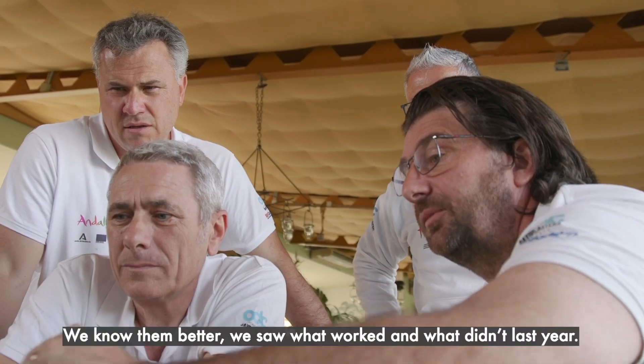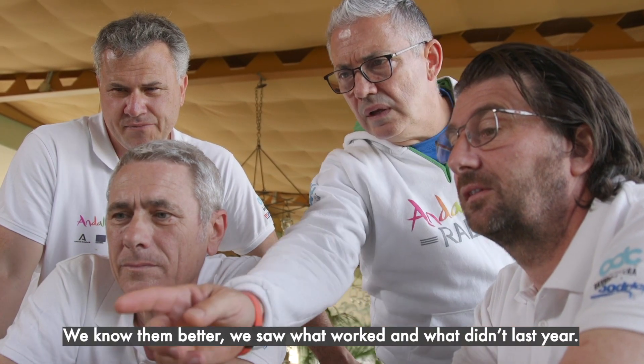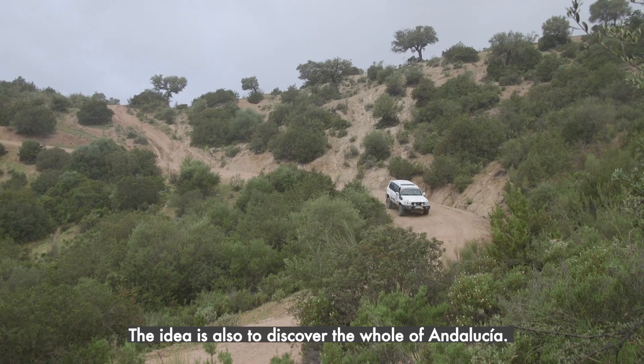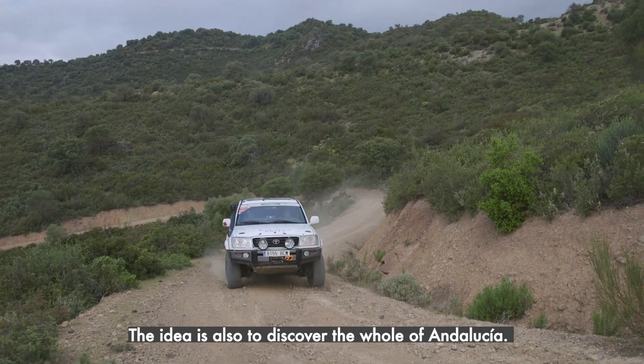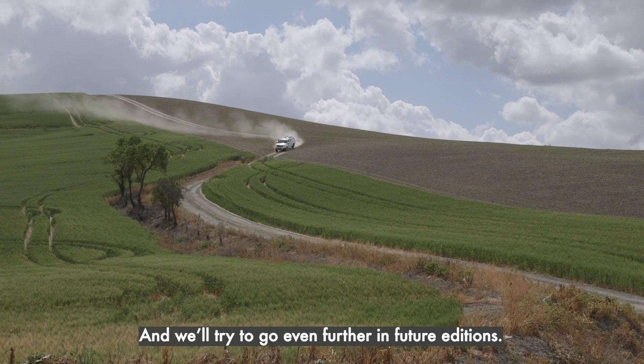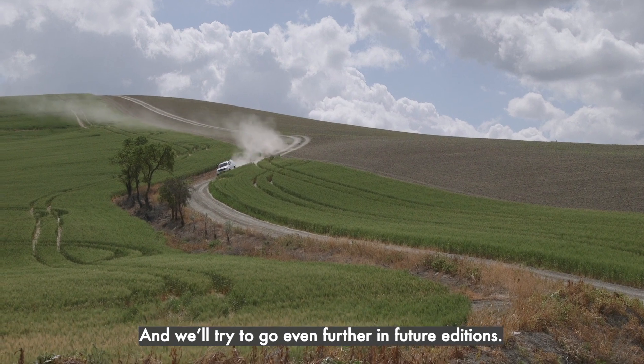We managed to improve the pistes, we started to know what was going on. We had a lot of fast pistes, we also tried to slow the rhythm when we were in the mountains. The idea is also to discover Andalusia in its total. We visited a province with the Cordoba province, and we will try to go even further in the future.